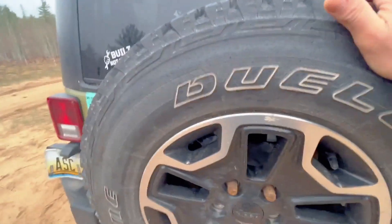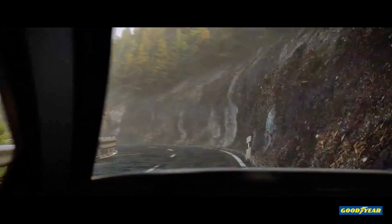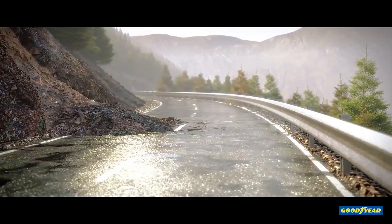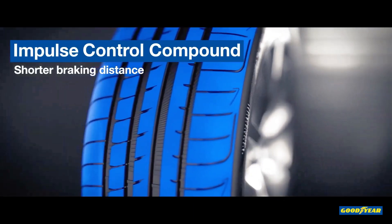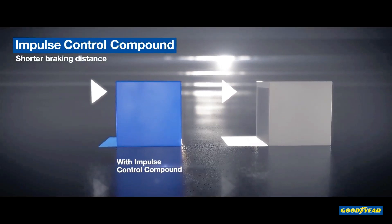Let's get started with the Goodyear Eagle F1 Asymmetric 6. It is Goodyear's latest addition to its Eagle F1 lineup, known for its high-performance capabilities. Designed with advanced technology to provide precise handling, stability, and grip, this tire is a top choice for drivers who enjoy sporty driving.